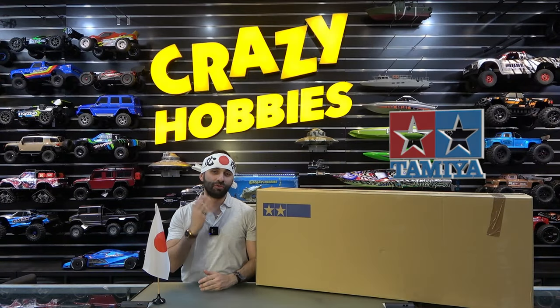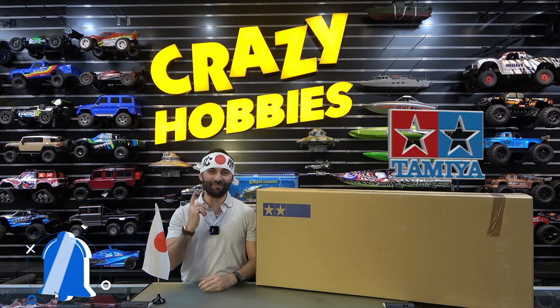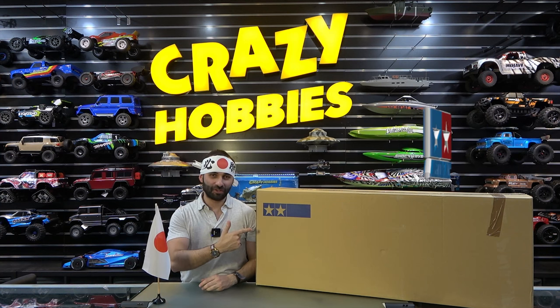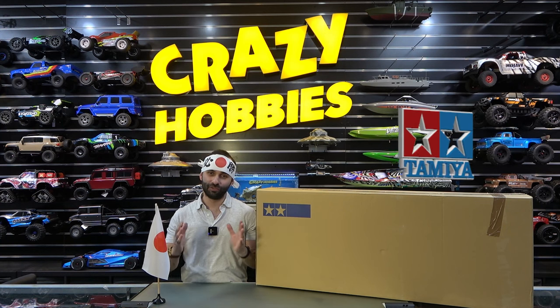They also do radio-controlled model RC kits, which we'll be doing plenty of on this channel. So make sure you hit that subscribe button and the notification bell or you will regret it. What's inside the box? It's the all-new Tamiya Grand Hauler 1/14 scale — a complete, ready-to-run truck.